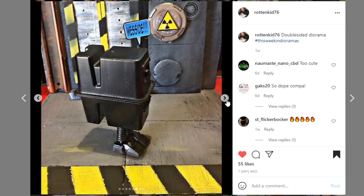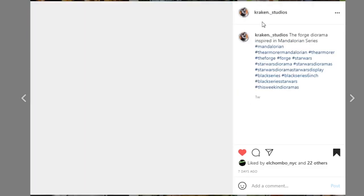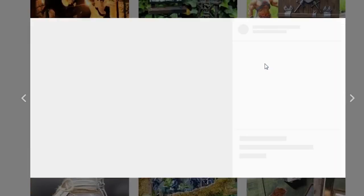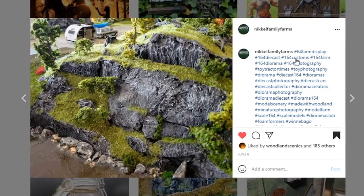Next, coming from Kraken Studios — the Forge diorama, inspired by The Mandalorian series. If you watch the show you know exactly what scene this is. This is very well captured. I like the details throughout, and especially these little lights shining through in the forge — that's a cool idea. Very nicely done.